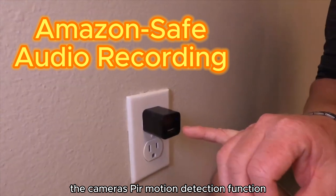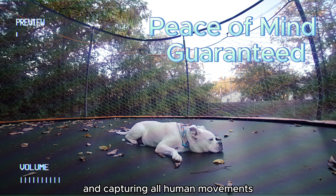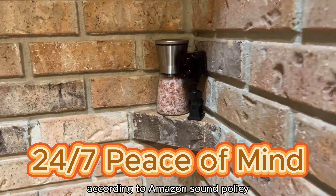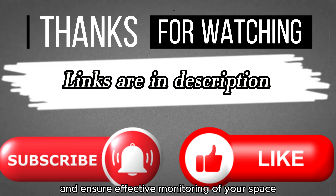The camera's PIR motion detection function swiftly identifies people, vehicles, pets, and packages, providing quick alerts and capturing all human movements. Stream live 24/7 with real-time motion detection and store recorded videos with audio according to Amazon's sound policy. Get your battery-powered camera now and ensure effective monitoring of your space.